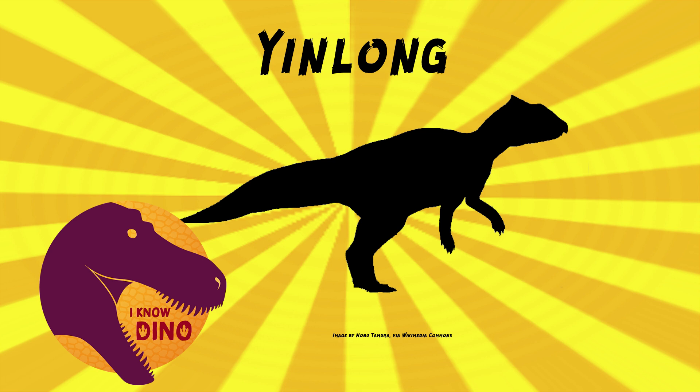A 2015 study of the skull and jaws found that Yinlong had a lot of features in common with Cetacosaurus and neoceratopsians — neoceratopsians include dinosaurs like Triceratops. There was one small specimen that also had a canine-shaped tooth in the premaxilla, the front of the jaw, which could be sexual dimorphism or individual variation. A canine-shaped tooth in a ceratopsian skull is quite interesting.